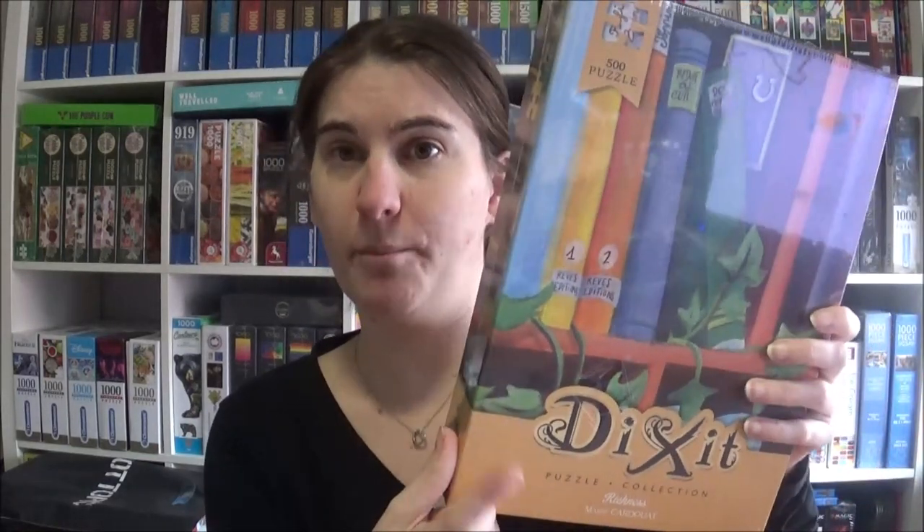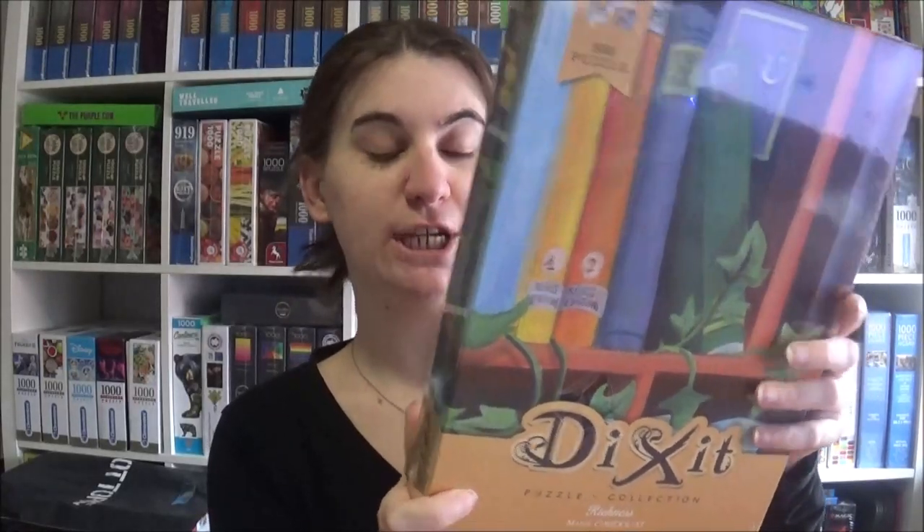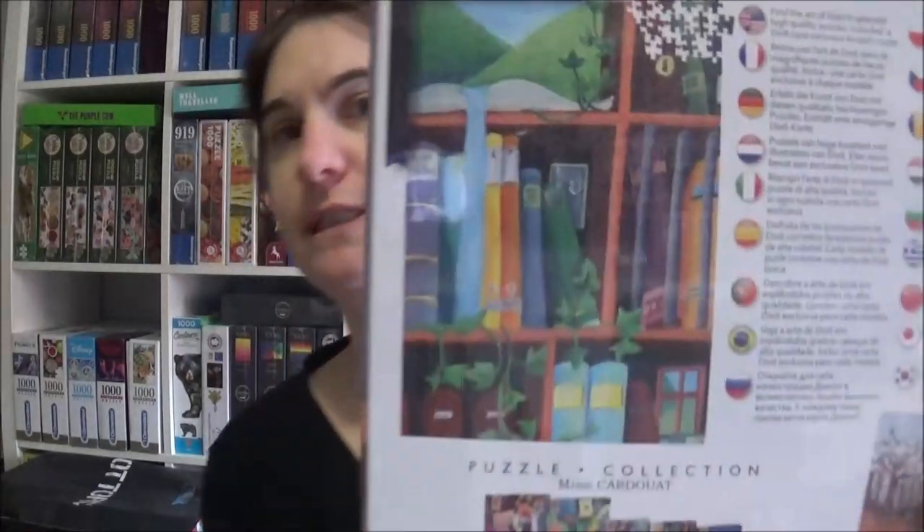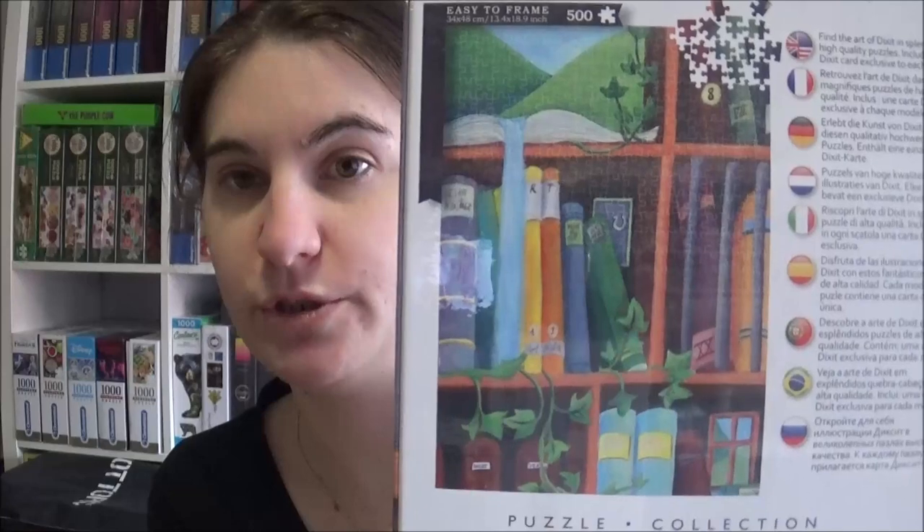Then we went to an electronics shop here in Germany — they had a nice selection of jigsaws and I got one of the Dixit jigsaws because they are so adorable. I'll do this for my board game breakfast segment, so you won't find it on my channel. It's a beautiful image, only 500 pieces. They are a bit on the pricier side here in Germany but I think I will get them all someday.